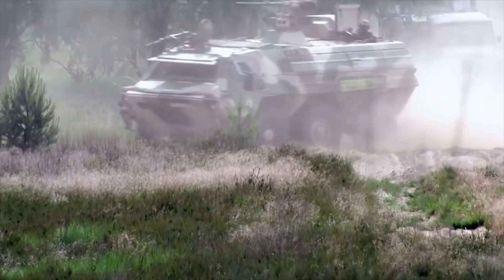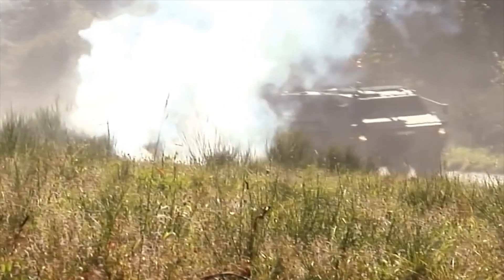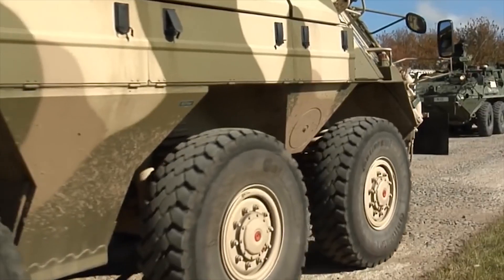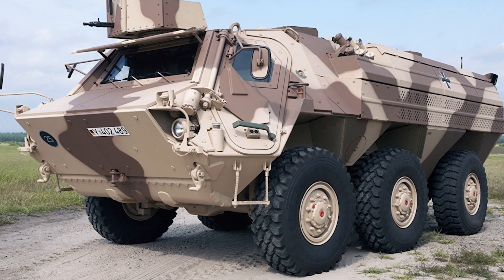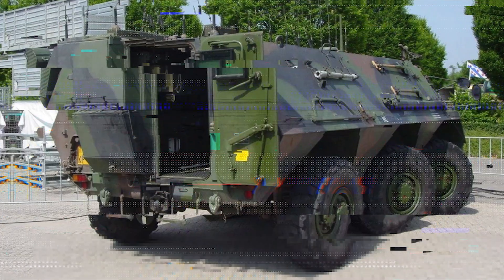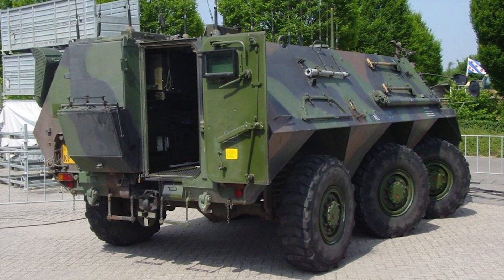FUCHS. The FUCHS is a German armored personnel carrier originally developed by Daimler-Benz, but manufactured and further developed by Rheinmetall MAN Military Vehicles. The FUCHS was the second wheeled armored vehicle to enter service with the Bundeswehr, and it can be used for tasks including troop transport, engineer transport, bomb disposal, nuclear, biological and chemical reconnaissance, and electronic warfare.